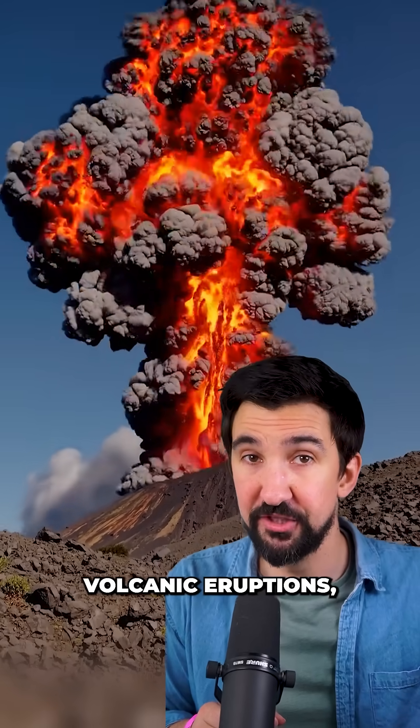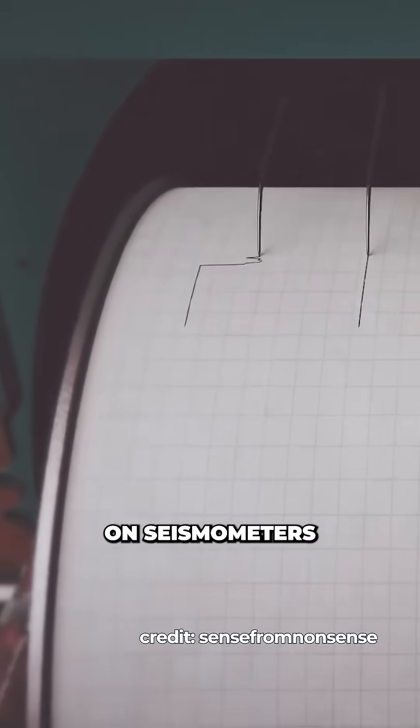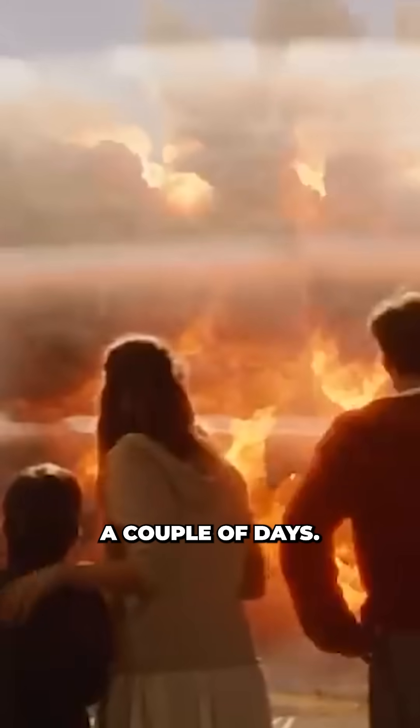Scientists just found a way to spot volcanic eruptions maybe weeks before they happen. For decades we've relied on seismometers or local sample collection to detect when a volcano is about to blow, and often that can give us a warning of just hours to at most a couple of days.